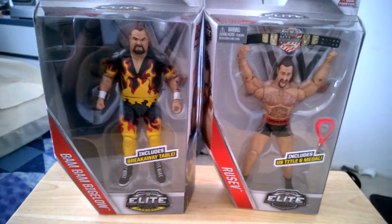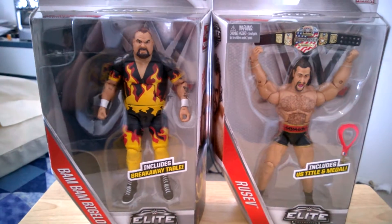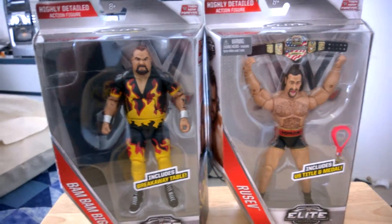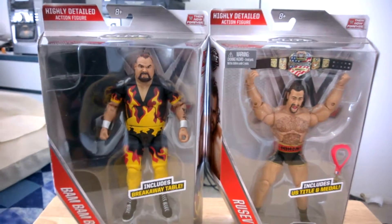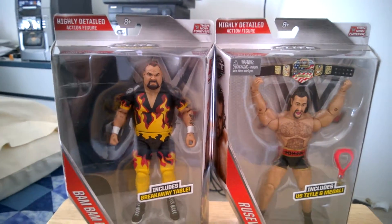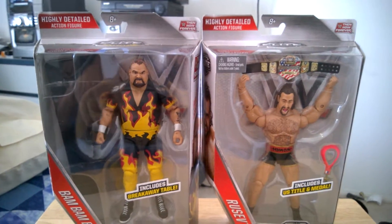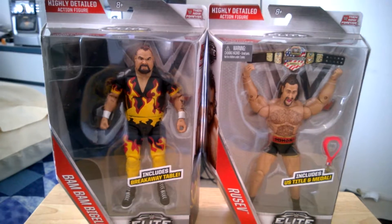So I got Tyler Breeze, The Rock, Bam Bam Bigelow, and Rusev. I'm very happy to grab these figures. Like I said in my previous video, I bought the Rock figure a few weeks ago, and then just today I found the other three.